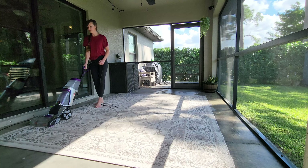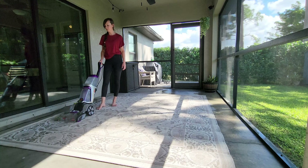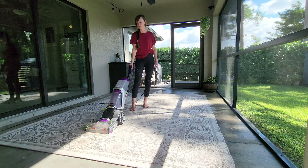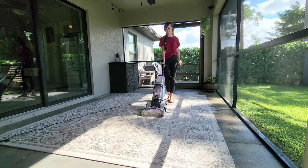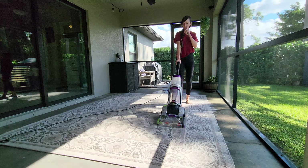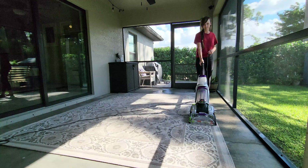I've used a pressure washer to clean this rug in the past, but I've actually found that it's so much easier to use our carpet cleaner. This is an outdoor rug but I'm still using our carpet cleaner to clean it - it gets out all of the dirt. Our dog walks back and forth on this and tracks mud in from outside, and the carpet cleaner gets all of that right up.